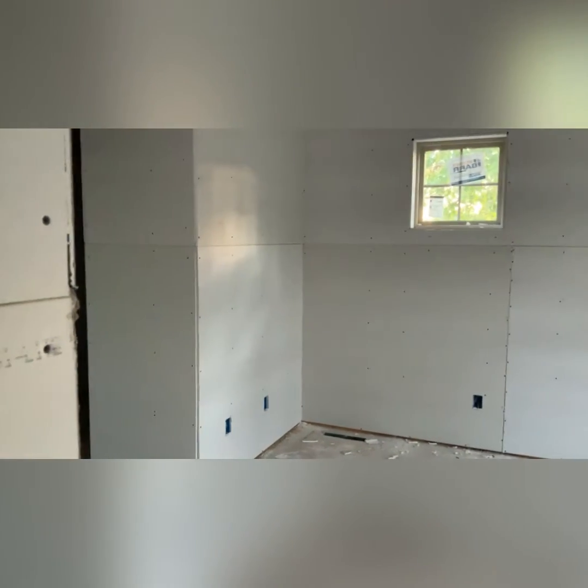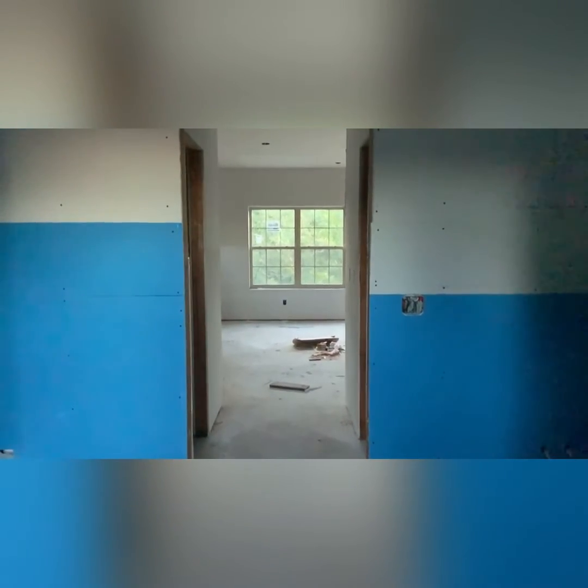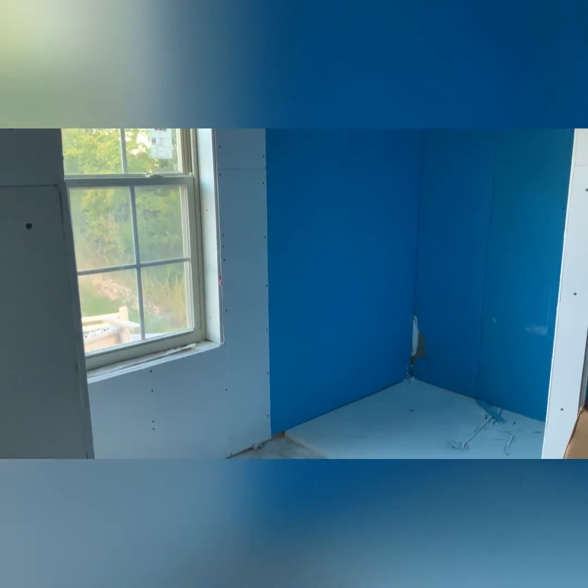Perfectly placed windows right above where you might put your bed. His and hers closets, one on each side, as you walk into the gorgeous bathroom.